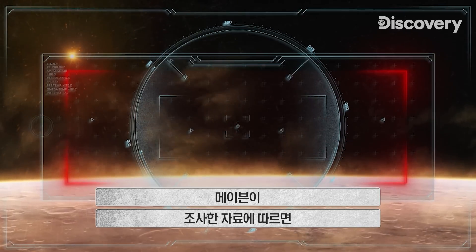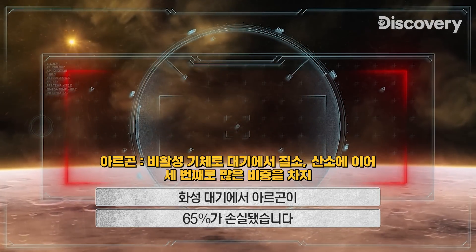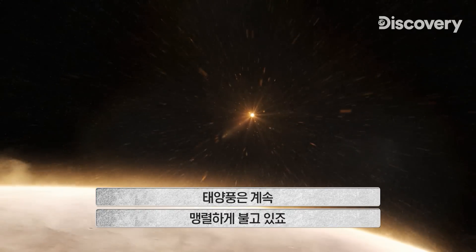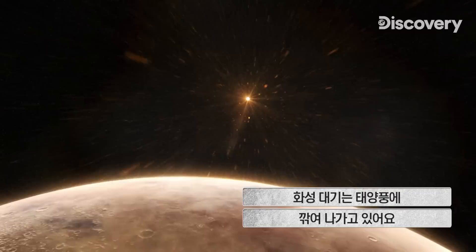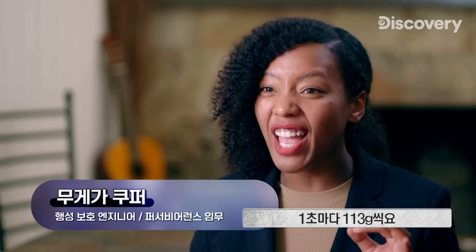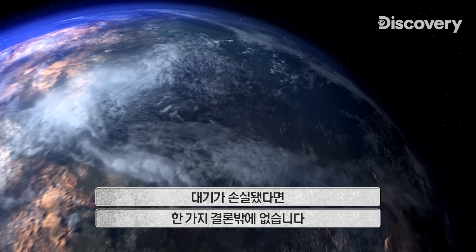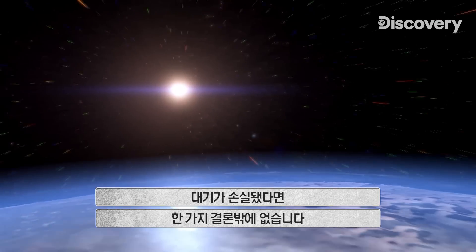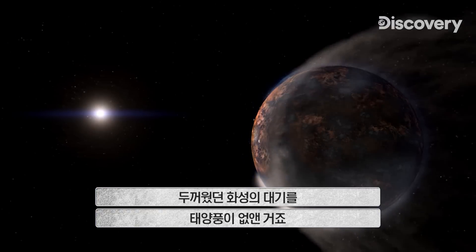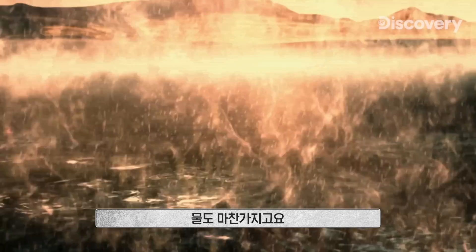MAVEN's data reveals that Mars has lost 65% of the argon from its atmosphere, and the solar wind continues to bombard the planet. The atmosphere of Mars is being stripped away by solar radiation by a quarter of a pound every second. This rate of atmospheric loss leads to one conclusion: the solar wind robbed Mars of its once thick atmosphere, and with it, the planet's water.